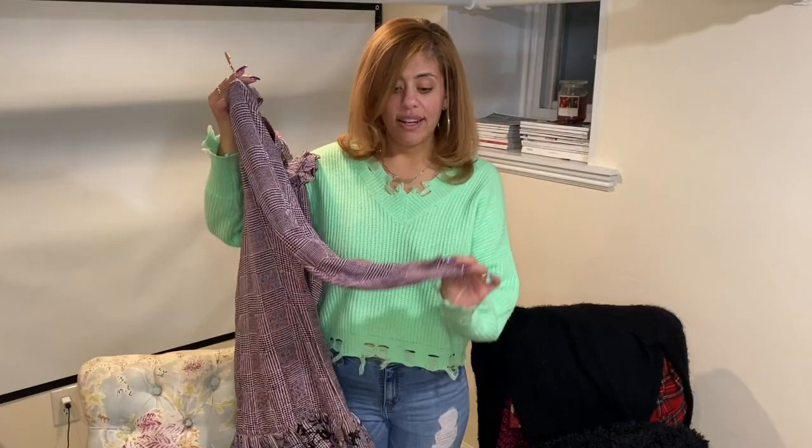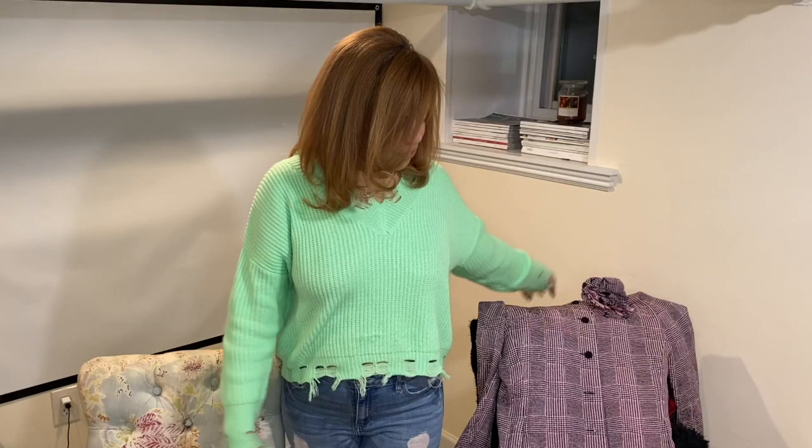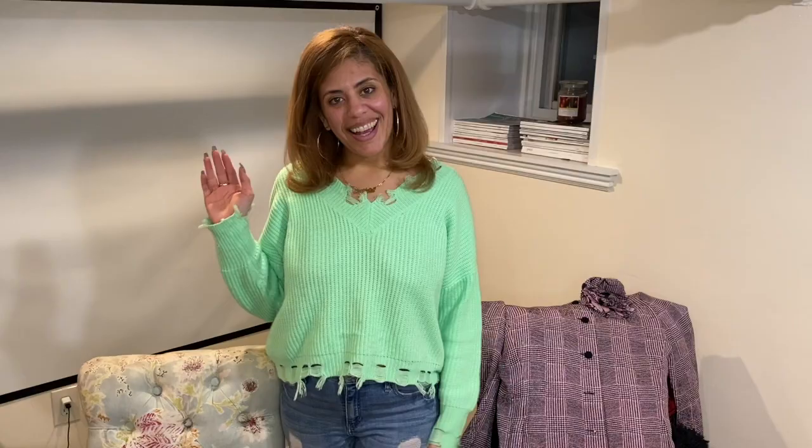That's the recap of my Goodwill shopping trip. I hope you guys enjoyed this video. Don't forget to like and subscribe, and follow me on Instagram to stay up to date and see how I style some of these pieces. Thank you again for watching and I will see you guys next time — bye!